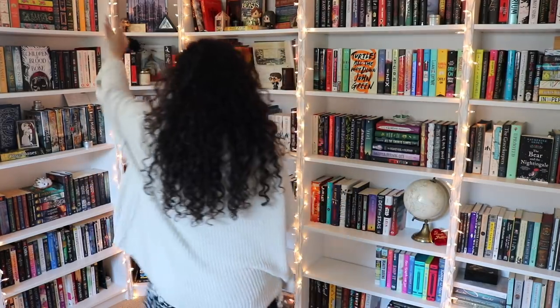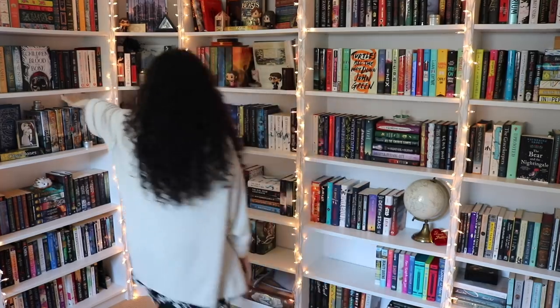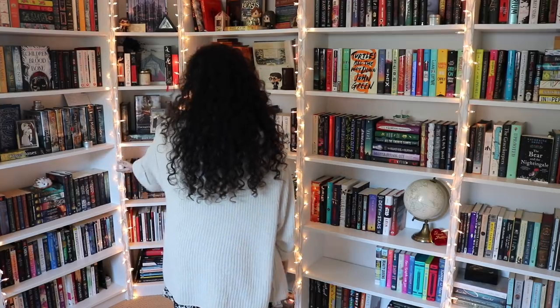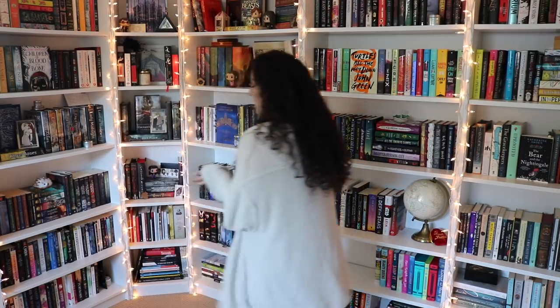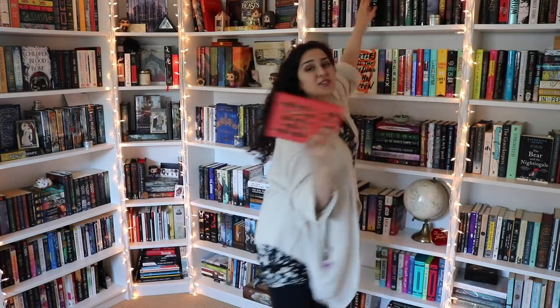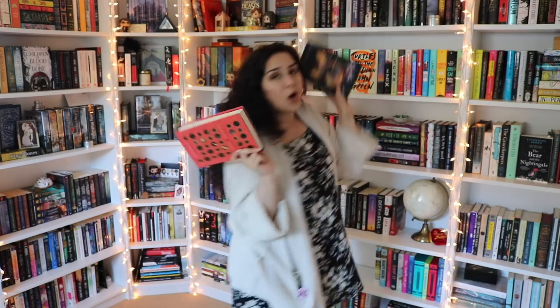Another series I don't see myself reading anymore is The Wrath and the Dawn by Renée Ahdieh, and also The Flame in the Mist. I'm going to go with these two as well because I just don't see myself reading either of these. Also, if you're wondering why I'm wearing a giant cardigan, it's because it's freezing cold right now. This shelf is basically my favorites — that's my classics shelf, that's my Shadowhunters — definitely series I still want to keep.